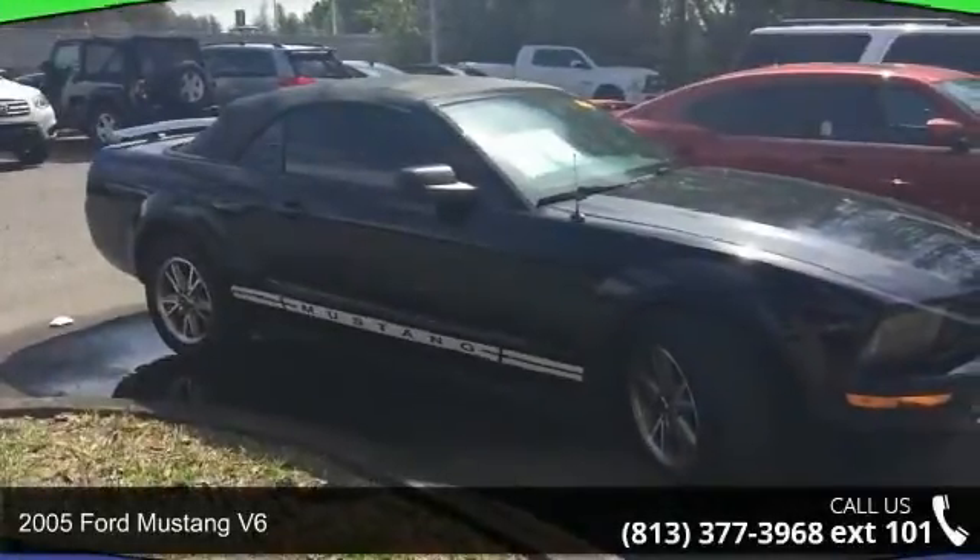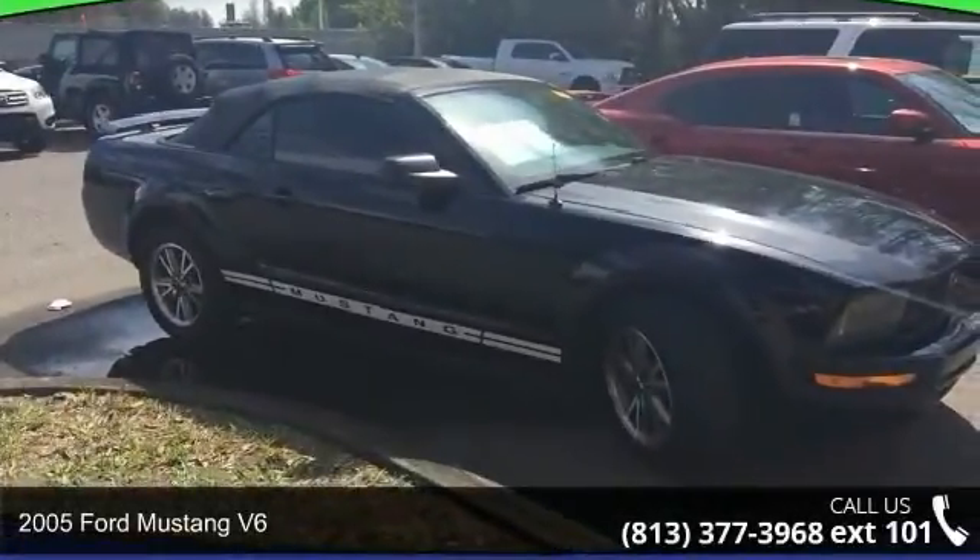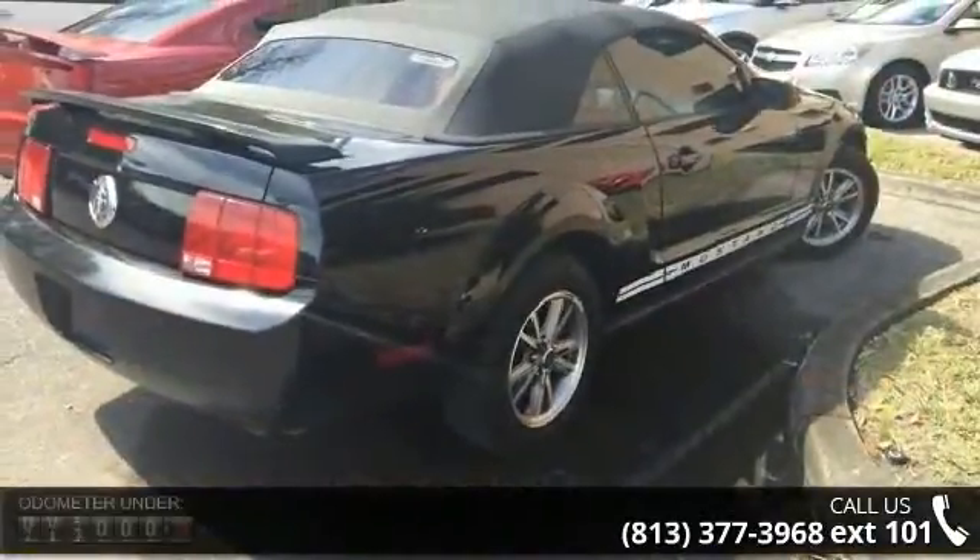Presenting the 2005 Ford Mustang V6. If you are looking for a first-rate auto, this one could be yours today.